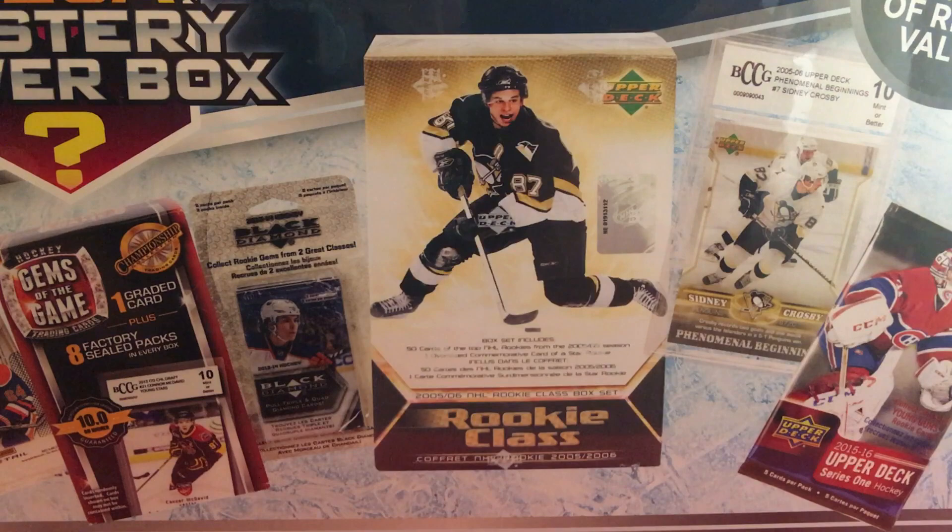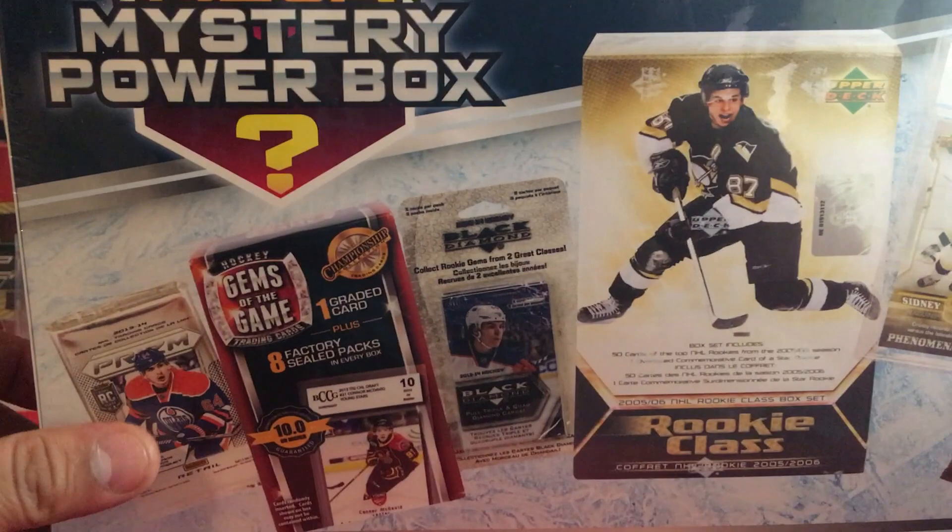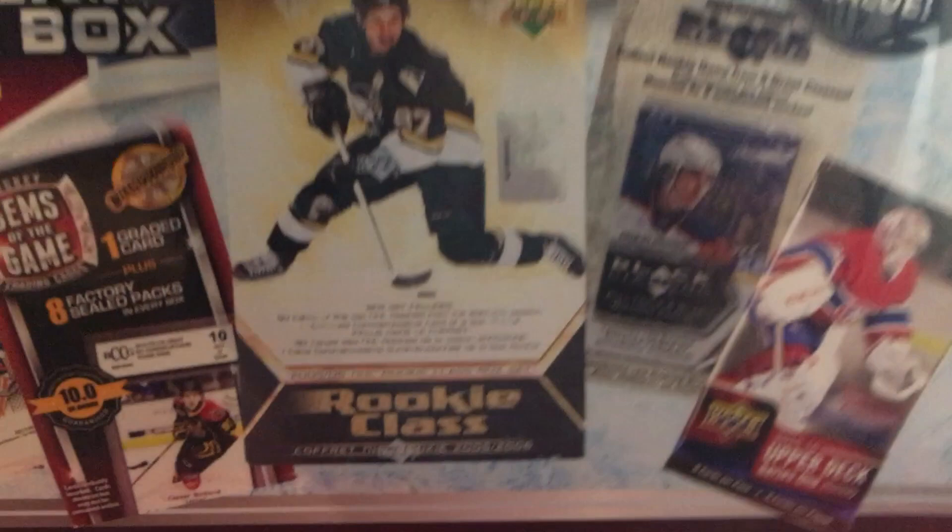Today we're cracking open something different — something I found on Facebook Marketplace. Getting stuff right now is pretty difficult down here, but I found this super cheap. It's MJ Holding, everyone knows MJ Holding obviously, but it's kind of funny what they offer here — you can possibly pull a 15/16 pack, a McDavid, or these black diamond cards. Something I wish would be in here is a prism — that'd be a hit for me.